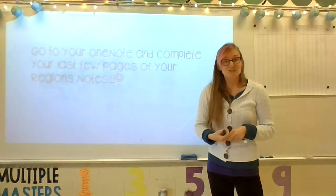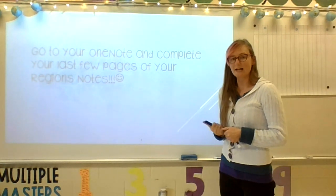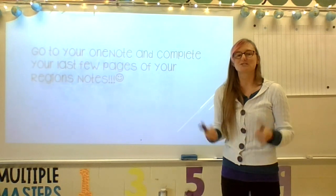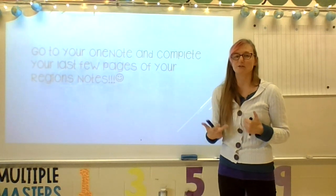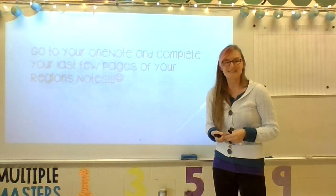All right, guys and gals, now you're going to go into your OneNote notebook and complete your last three pages of your Virginia Regions notes. Thank you so much for learning with me today.